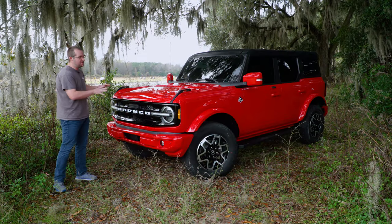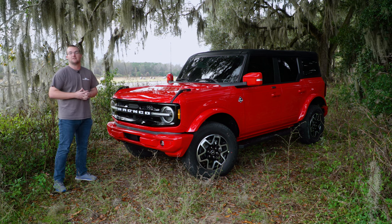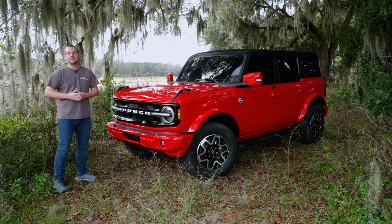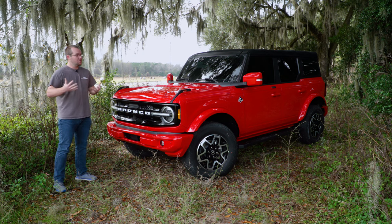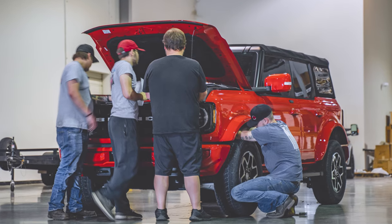Before we get into the specifics on this Bronco, I want to thank Alan Weldon at AB Motorsports located right here in Valdosta, Georgia. Big thanks to him for letting us borrow this thing for a few days, have our engineering and R&D teams go over it, develop some parts, as well as give us an opportunity to take it for a spin and really get to know what this Bronco is all about.